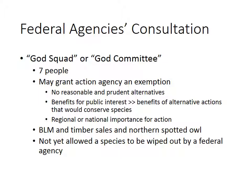One of the agencies involved in this is sometimes called the God Squad or God Committee. There are seven people involved: the Secretaries of Agriculture, Interior, and the Army; the Chair of the President's Council of Economic Advisers; the EPA Administrator; the NOAA Administrator; and a representative of the state appointed by the President. This committee will grant an agency an exemption from the Endangered Species Act if there are no reasonable and prudent alternatives, or if the benefits to the public interest greatly outweigh the benefits of alternative actions that would have allowed conservation of the species.